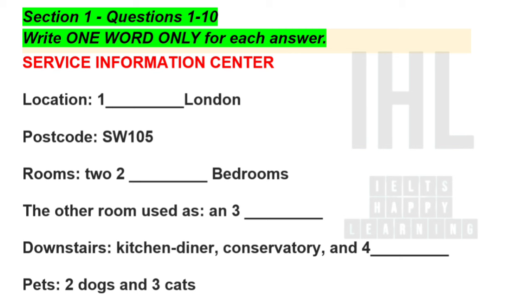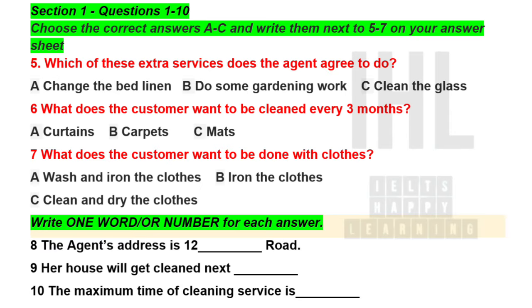Thank you. And do you keep any pets? Yeah, I really love keeping them. I've got two dogs and three cats. OK. Then if our staff come over to offer the service, please take your pets away. Have you looked at our service packages? Yes, I have one in front of me. Excellent. Before you hear the rest of the conversation, you have some time to look at questions 5 to 10.